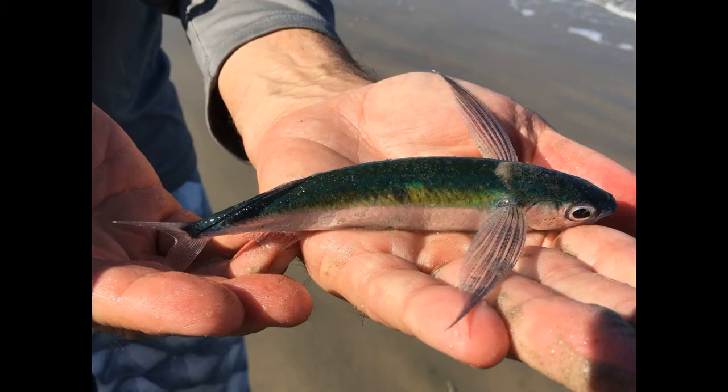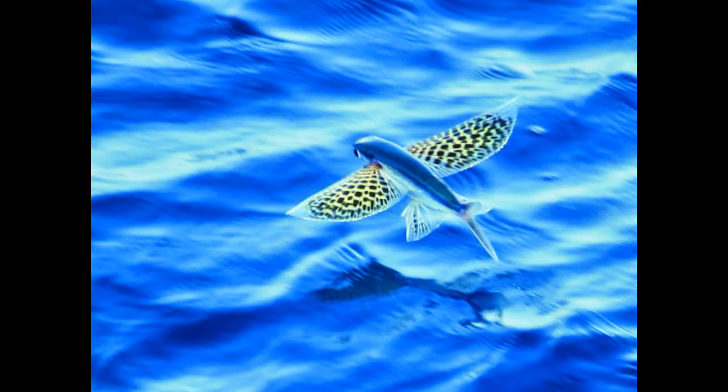Once it nears the surface again, it can flap its tail and taxi without fully returning to the water. Flying fish have been recorded stretching out their flights with consecutive glides spanning distances up to 1,312 feet.